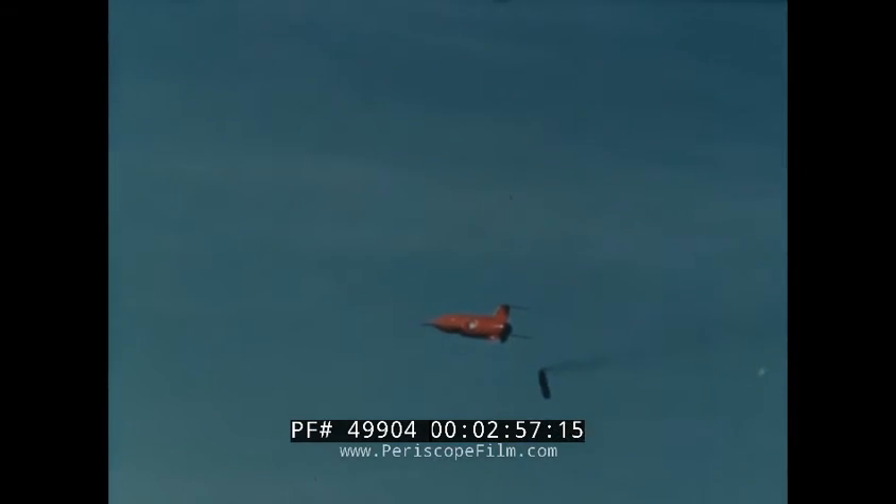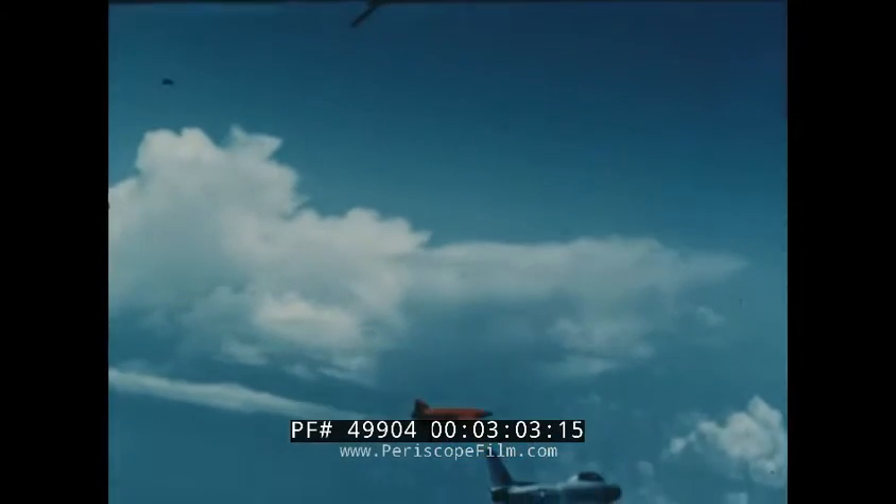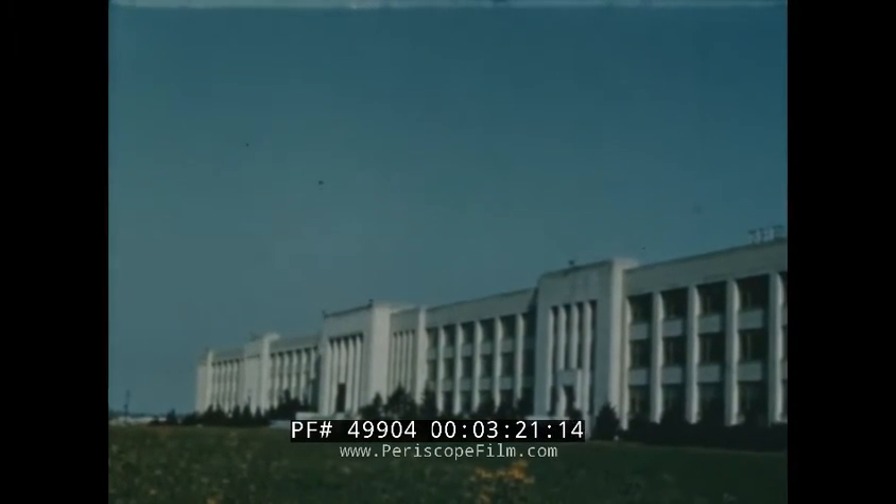Guided missile number 547 has just been launched, launched by Air Force personnel of the Air Force Missile Test Center at Cocoa, Florida. Another missile is on its way downrange. In a relatively short time, this missile will hit its predetermined target many miles away from its launching point at Cape Canaveral. But launching missiles is not as easy as it appears.